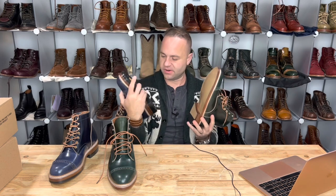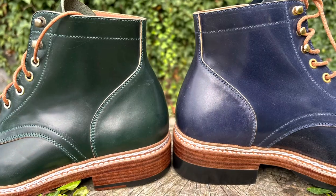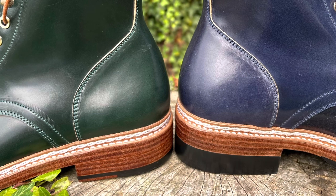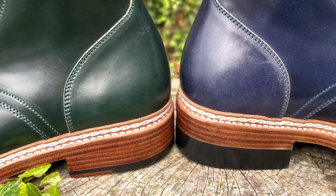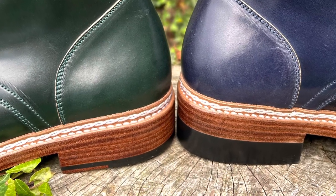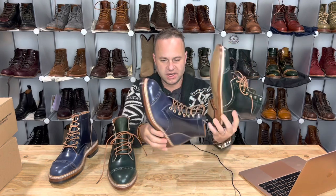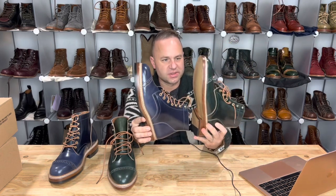These navy shell cordovans have the Dr. Sol super grip black sole. The heel stack on the Navy is also a little higher — raised by maybe one layer of leather compared to the green, which is going to sit just a little bit lower. But as you can see, they both have the chain stitch Norwegian welt with the storm welt.